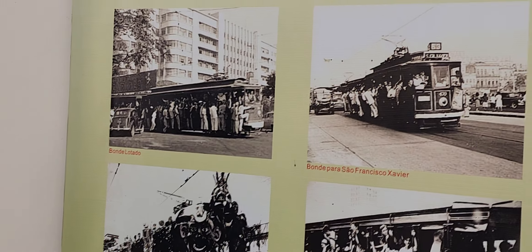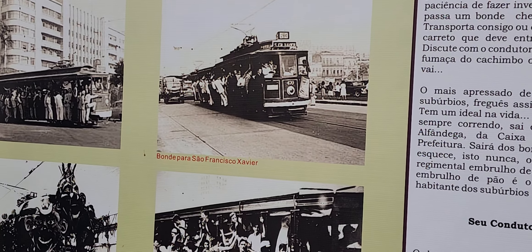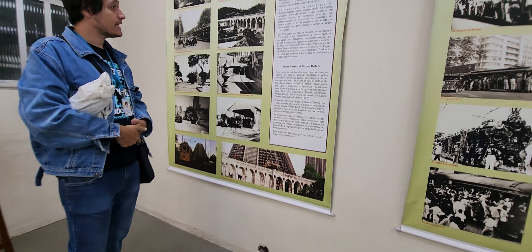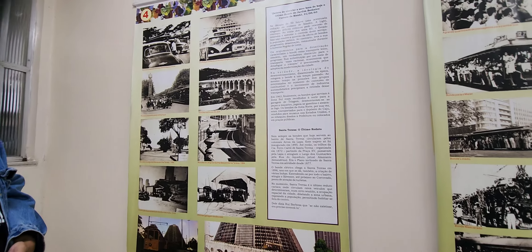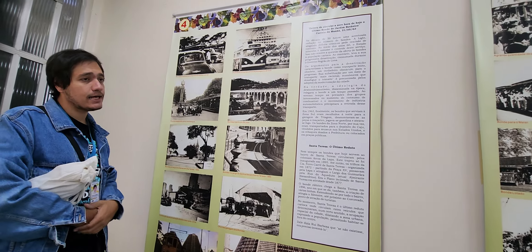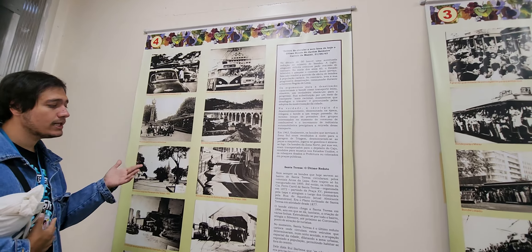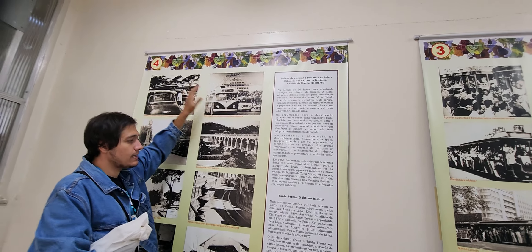The most serious accident happened about a decade ago. A tourist from France was traveling outside, standing on that step, and he couldn't hold the bar — he fell from the tram and he died. Since then they have forbidden people from traveling outside the tram standing.